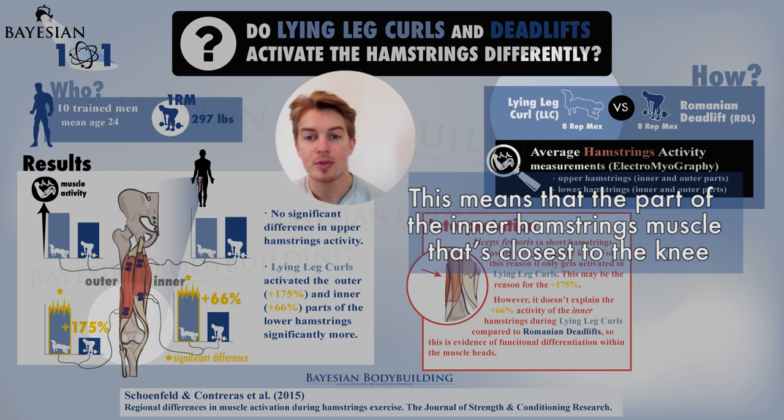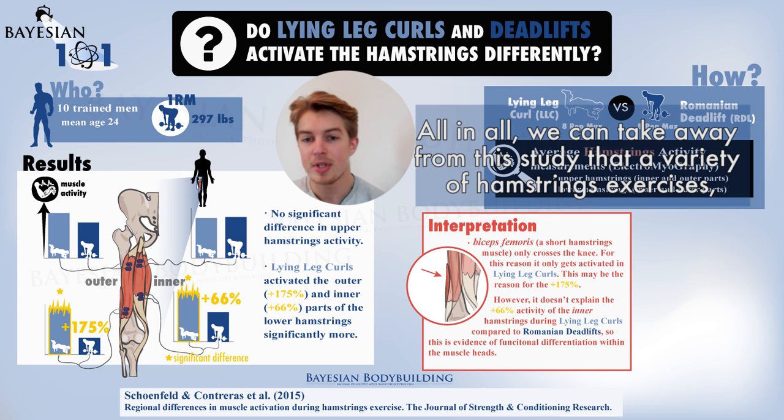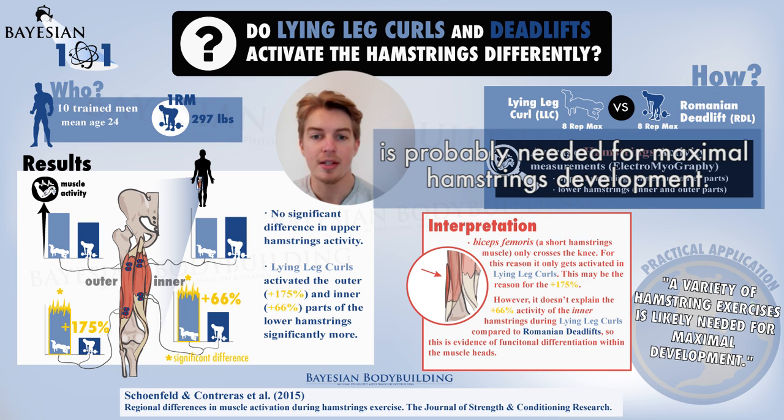This means that the part of the lower hamstrings closest to the knee actually gets activated more during the knee dominant lying leg curl. All in all, we can take away from the study that a variety of hamstring exercises — both knee and hip dominant — is probably needed for maximal hamstring development.